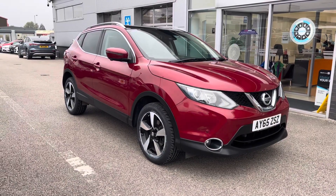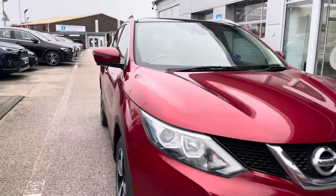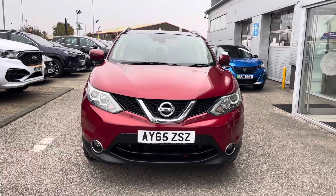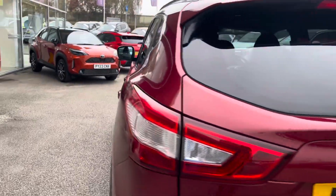Hello, my name's Lissie from Motormatch Stafford and today's 360 exterior and interior tour is on this Nissan Qashqai 1.5 DCI N-Tec Plus, which is a diesel manual. This vehicle is also ULEZ compliant.